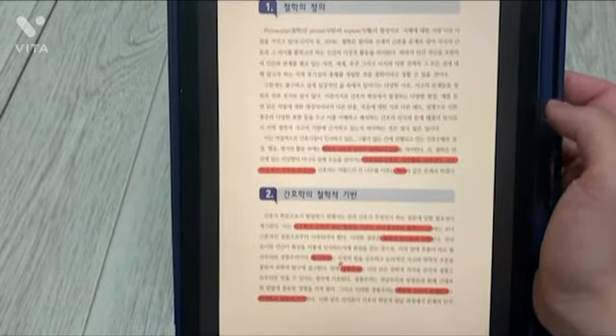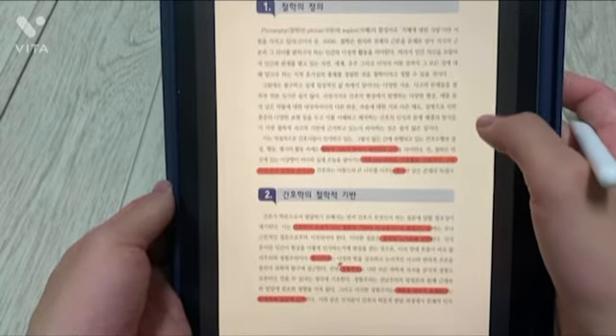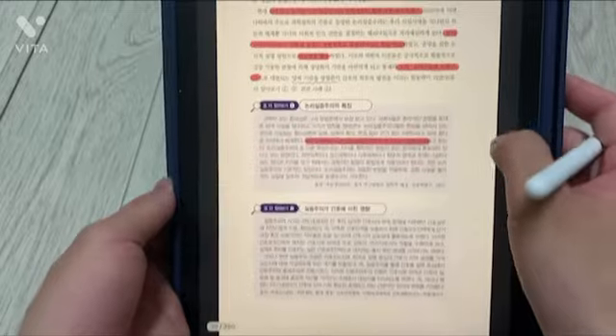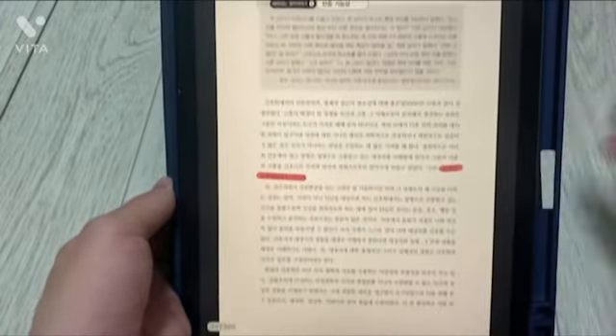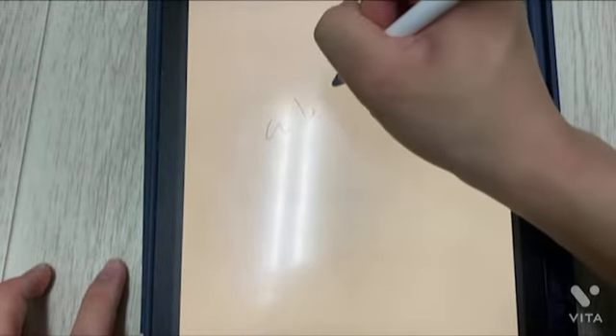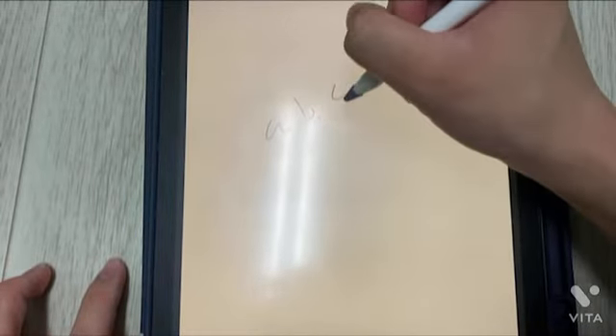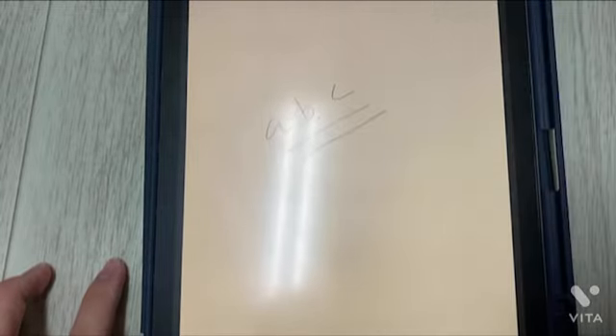The advantage of the iPad is that if you save the PDF file on the iPad, you can carry only one iPad without heavy books. You can also take unlimited notes on your iPad without having to buy notebooks to take notes.